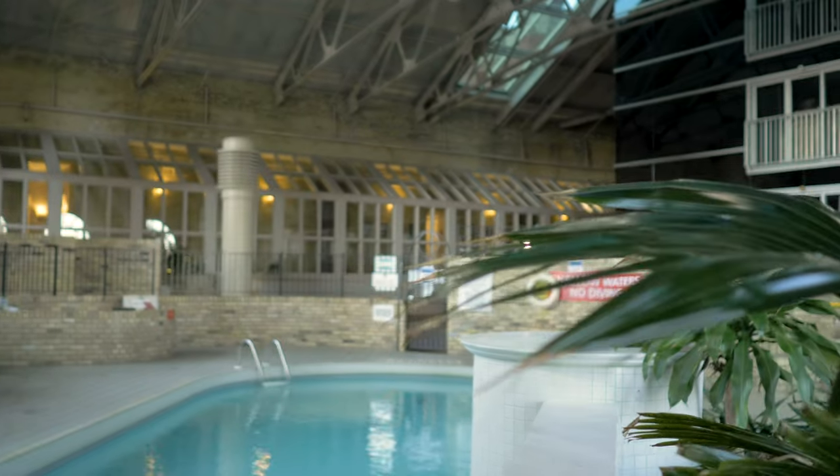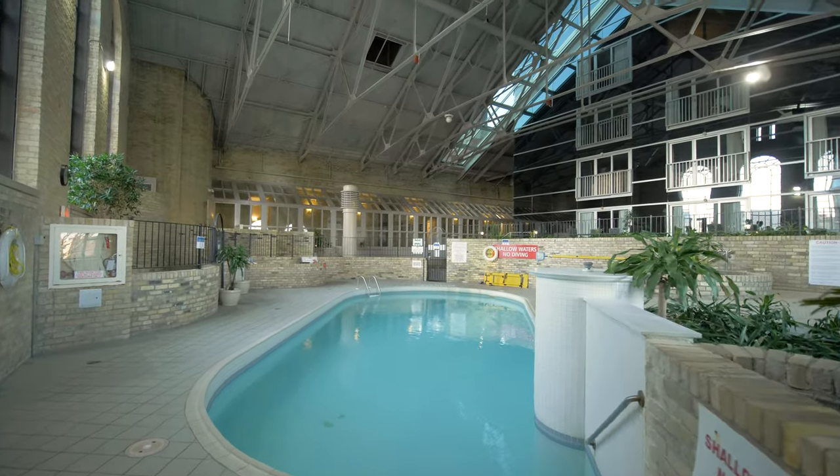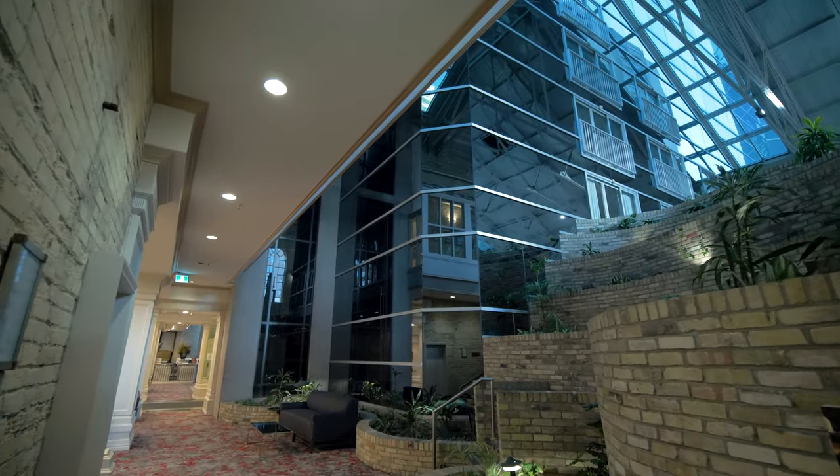Our pool is open and it's quite popular with kids on the weekend. It's based on a reservation system, so you go to the front desk and reserve 45 minutes with your family. There are also some rooms that overlook the pool that are quite popular.